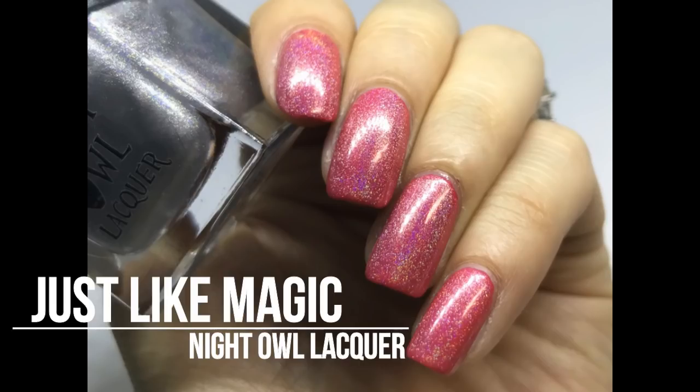I also used some toppers in combination with this. Because I wasn't too sure about the color on me, I wanted to change it up somehow. I tried Night Owl Lacquers Just Like Magic — that one is a silver linear hollow topper — and I figured maybe it could look nice. I think that turned out pretty good. That's pretty much what I did with this polish. It really reminds me of like the 60s or 70s time era, kind of like the girls from Mad Men. I feel they would wear a color like this. Anyway, I'm glad this one is done.